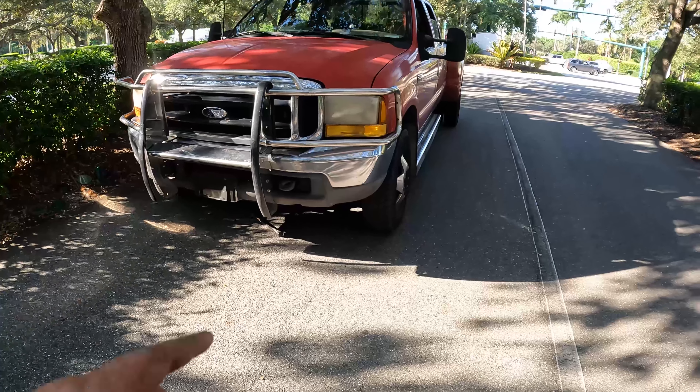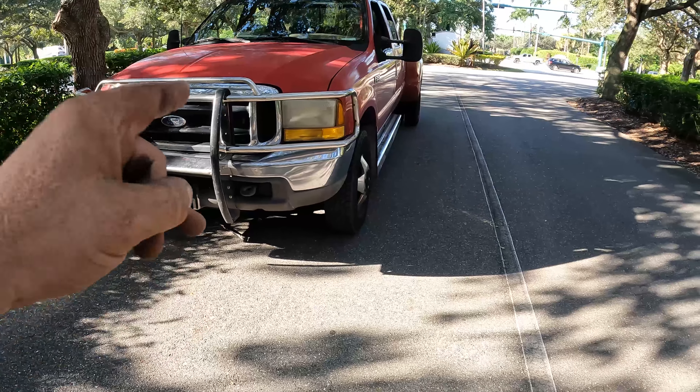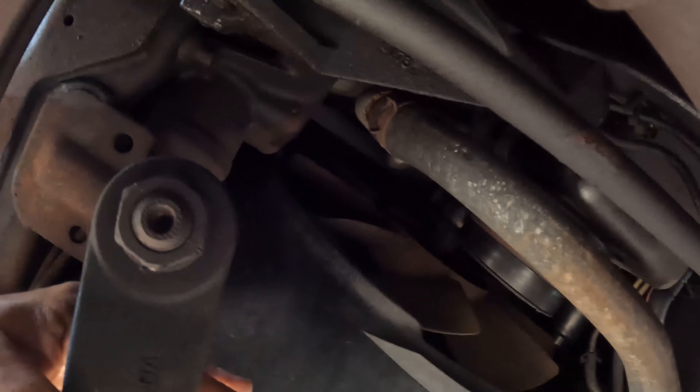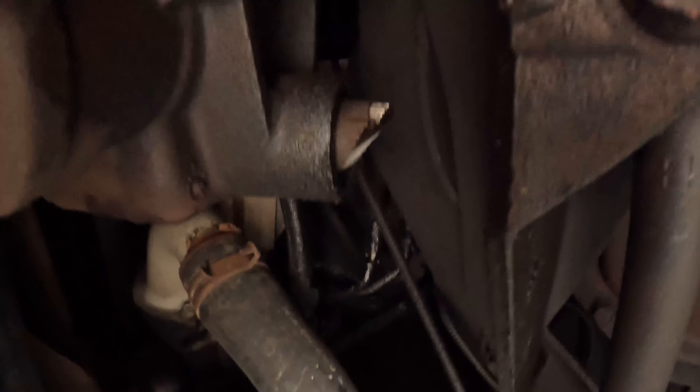And where that broke, even with a good inspection, I don't think anyone would have seen that crack, because when this is in the truck it's all the way up there and the only thing you can see is the bottom. So even if you looked at this, who would have thought that big old shaft would snap off like that?